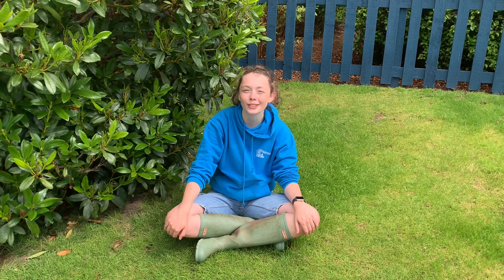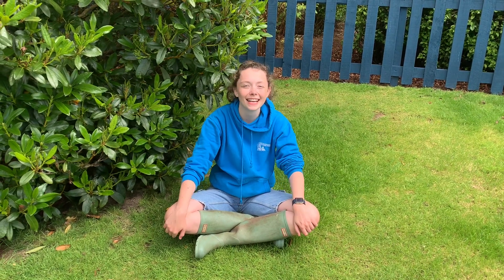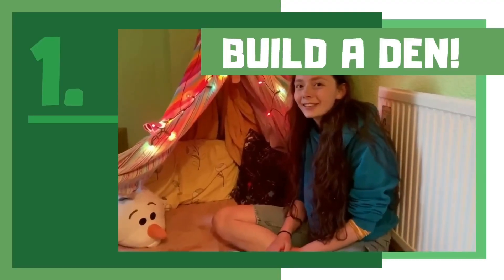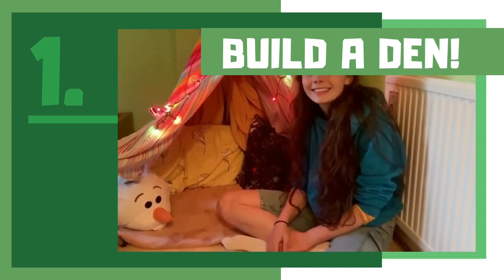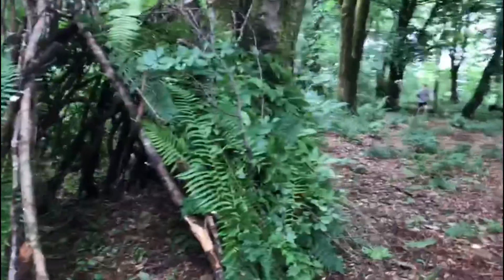This summer we're challenging you to complete 50 tasks in five weeks — we'll be releasing 10 tasks a week for you to try and complete at home. Your first task is to build a den. You can either do one indoors or make it outside. This is a den that our volunteers Elena and Ronnie built in the woods near their house.